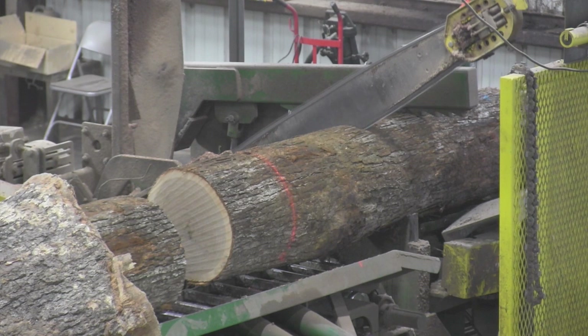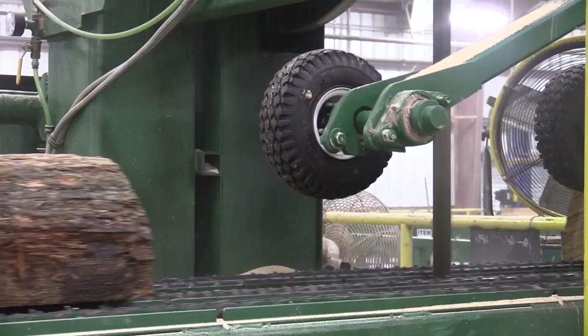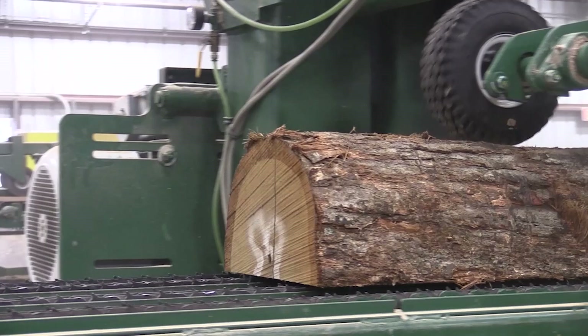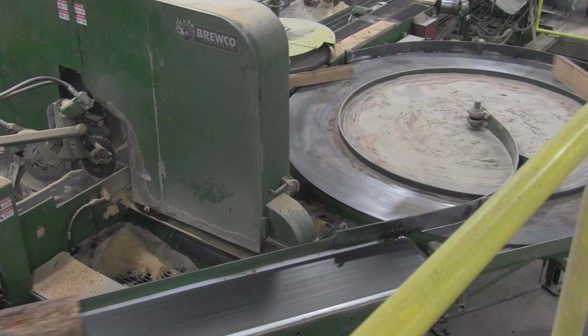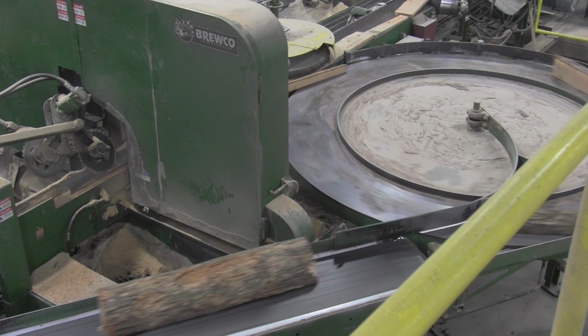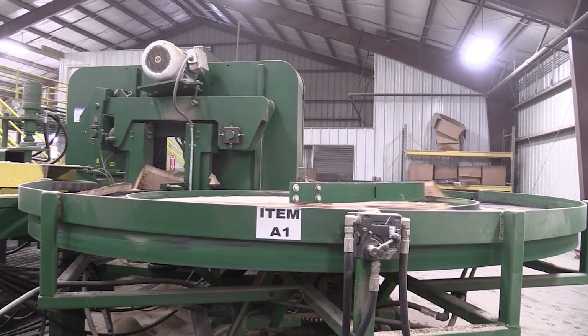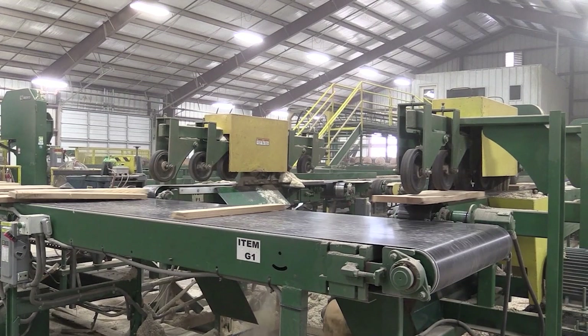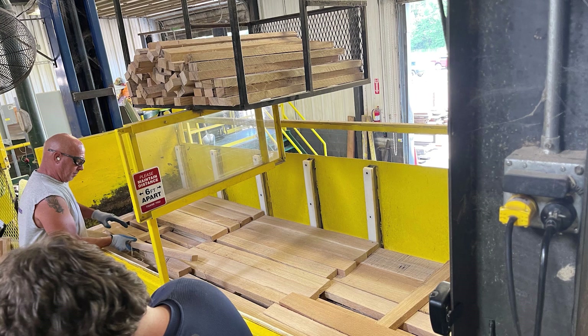These short logs, referred to as bolts, are then quartered into four pieces — first sawn in half, and then those halves sawn in half again, similar to slicing a pie. This is called quarter sawing. Quarter sawing is a unique way to cut wood — it ensures that the orientation of the cells in the wood are correct so that liquid does not easily leak through the staves. As the quarter-sawn pieces rotate around the table, they are re-sawn, making quarter-sawn boards that will be trimmed and edged to become barrel staves. The production of staves takes a blend of knowledgeable people and different equipment and technology.